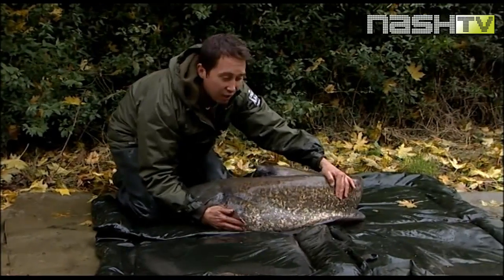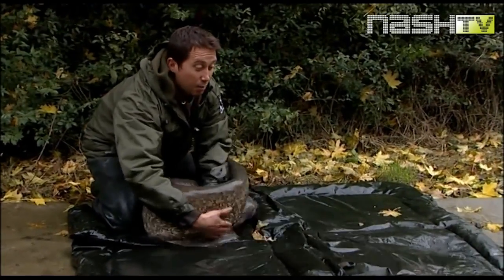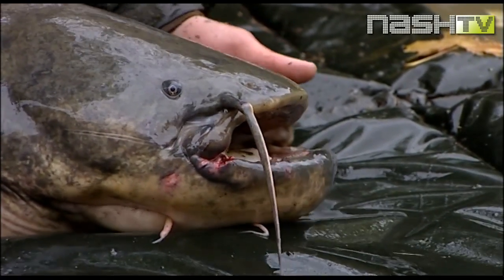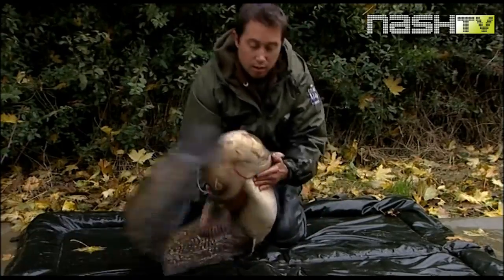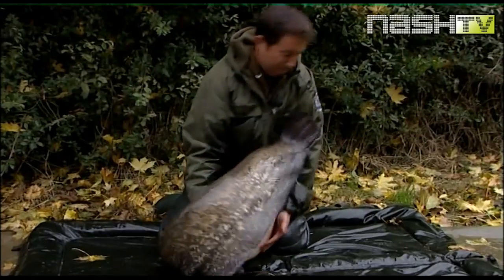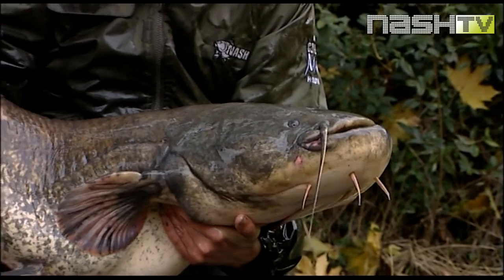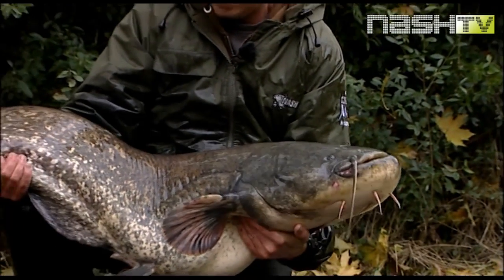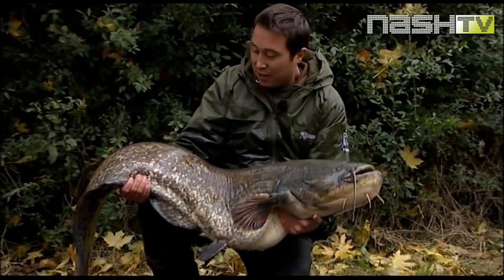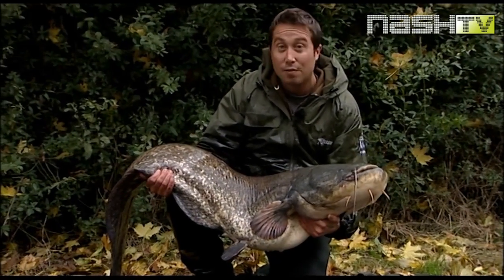I always have a spare mat in the car, and this 56lb cat certainly requires two mats. It's a slimy, ugly fish and it's 56lb. I'm struggling to lift it. I'm no catfish expert but I'm well out of my depth, so I'm going to quickly get him back and let him recover in the water.